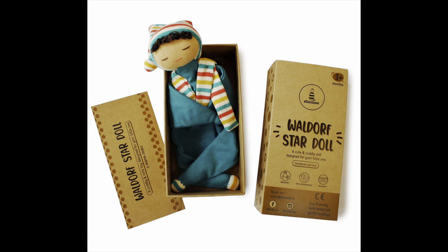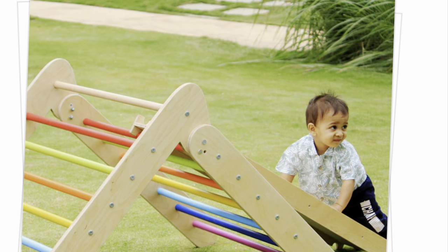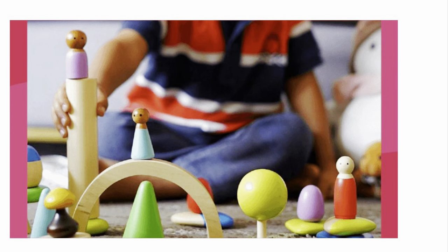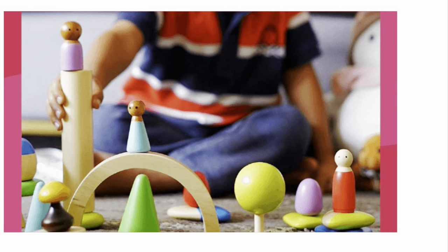We've also linked all the featured toys in the description below in case you'd like to check them out. Let us know what kind of videos you'd love to see us create in future. I'll see you very soon for the next video, which is going to be all about toddler travel busy bags. See you guys soon, bye!